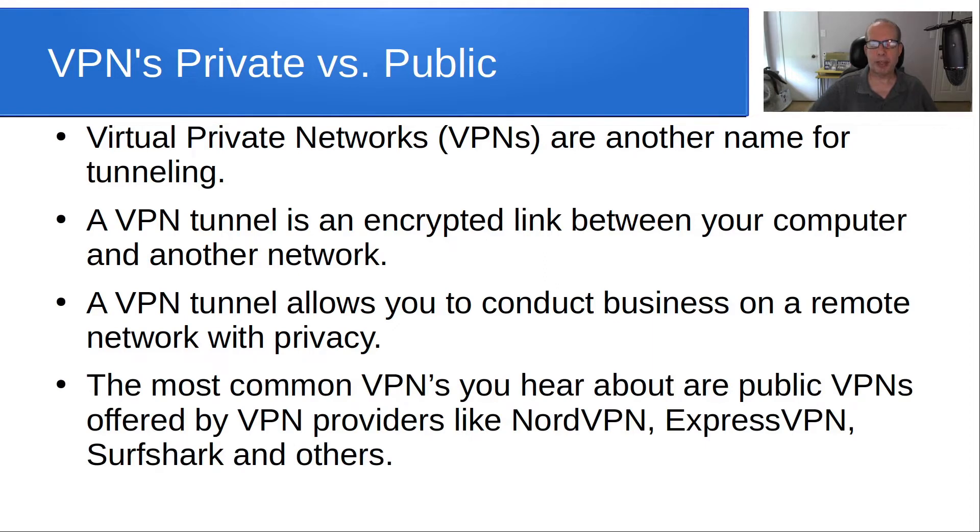The most common VPNs you hear about are public VPN services offered by VPN providers like NordVPN, ExpressVPN, Surfshark, and others.